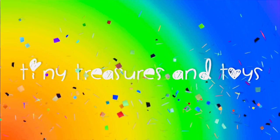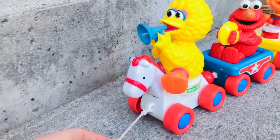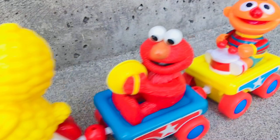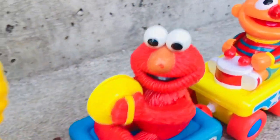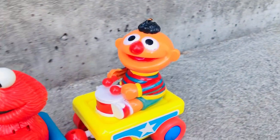Hello and welcome to Tiny Treasures! Our Sesame Street friends are riding the horse train today while playing musical instruments. Big Bird is playing a horn, Elmo's playing the cymbals, and Ernie is beating the drums.